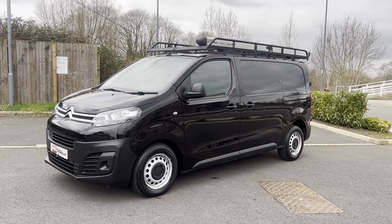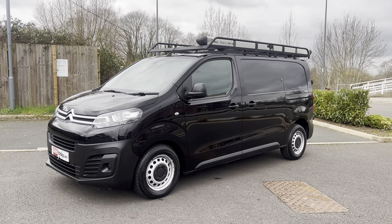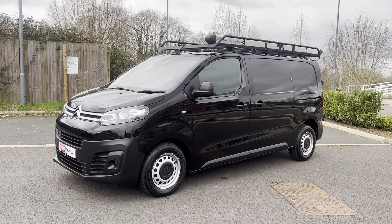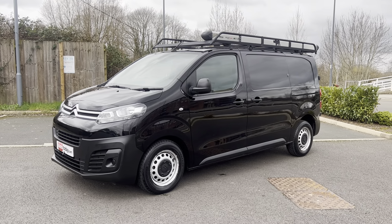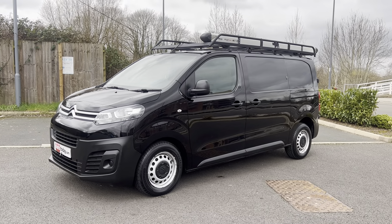Good afternoon ladies and gentlemen, it's Simon and Vance today. I'm just going to give you a video walkthrough of this 2019 on a 69 plate. It is a Citroen Dispatch, the 2.0L HDi with a 6-speed manual gearbox. It is a Euro 6 van, so all good for the emission zones, and it is in the Enterprise specification.